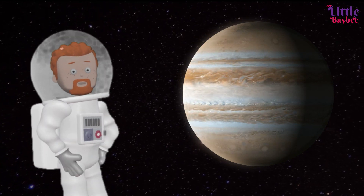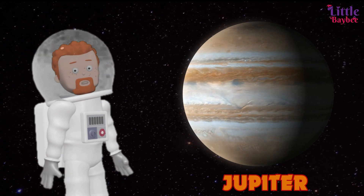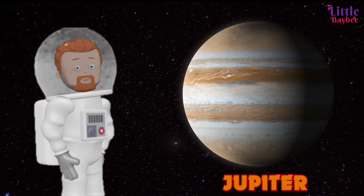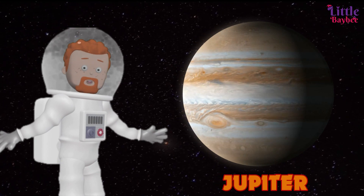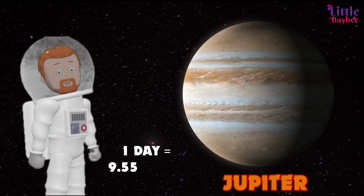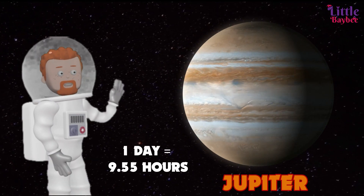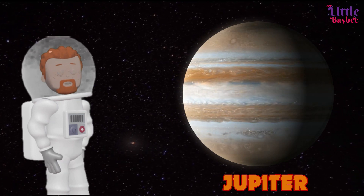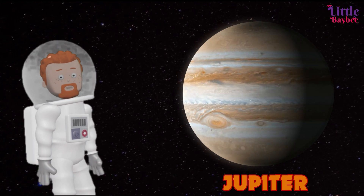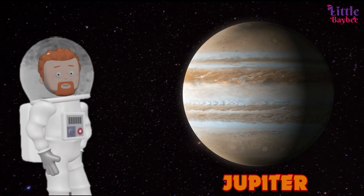That's a big one out there — yes, it's Jupiter! The fifth and the largest planet in the solar system is Jupiter. It is so large it can occupy nearly 1,300 Earths inside it. One day on Jupiter is just about 9 hours 55 minutes, making it the shortest day of all planets. Jupiter also has rings, but they're too faint to see very well.